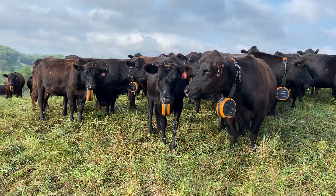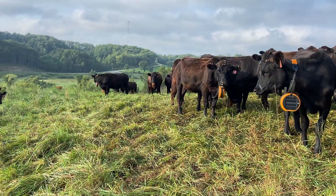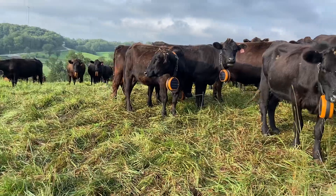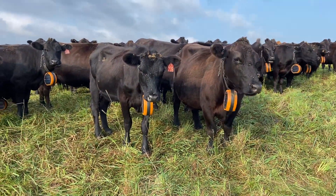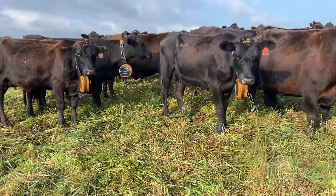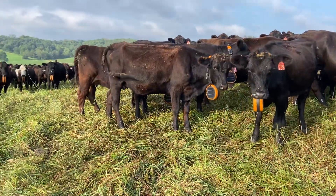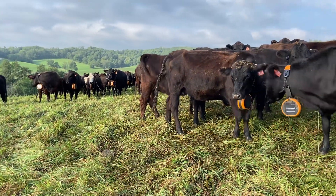So no longer do we need to be putting up poly divisions in our paddocks to divide off a day's worth of grazing. We were moving cattle once per day. Currently with this new virtual fencing system we're moving cattle three times per day. The great thing with the system is I can go on in the morning, preset my moves for the day, and walk away — they automatically move themselves to the new lot.